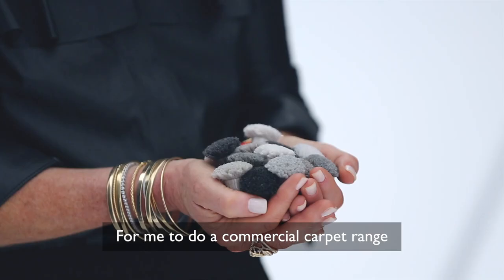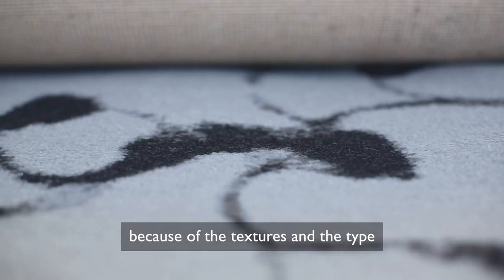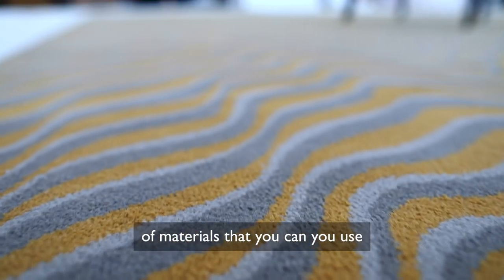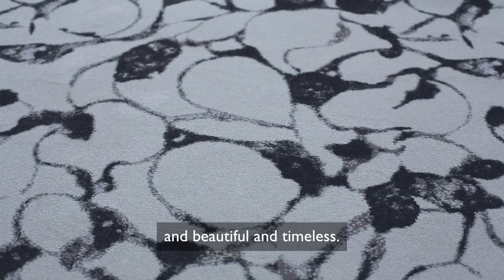For me to do a commercial carpet range was really interesting and it was a challenge because of the textures and the type of materials that you can use to create something that looks so luxurious and beautiful and timeless.